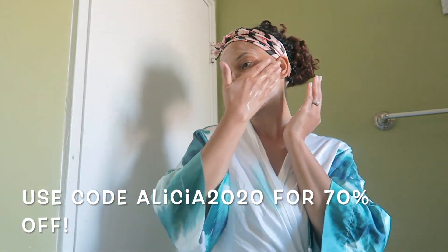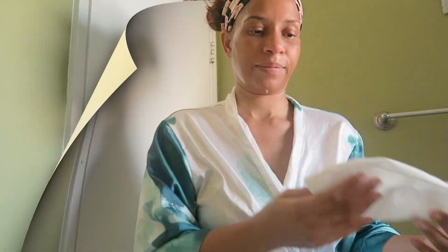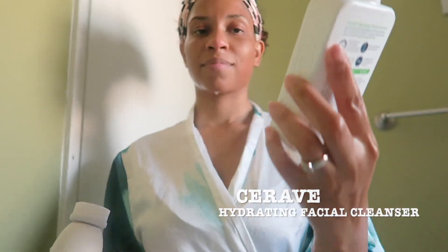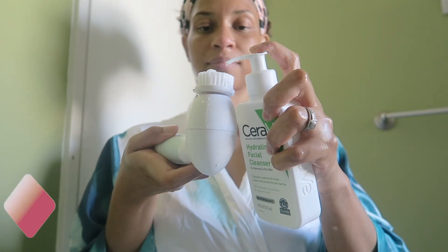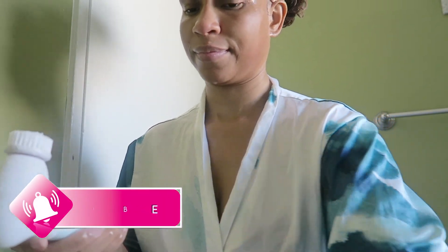If you are interested in purchasing this, I got you — use code ALICIA2020 for 70% off so you can get this wonderful spin care system. After that, I like to go in with my CeraVe Hydrating Facial Cleanser. It's really good for normal to dry skin. I love this because it doesn't dry my skin out and it leaves it feeling soft and fresh.